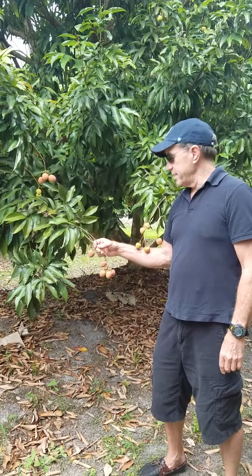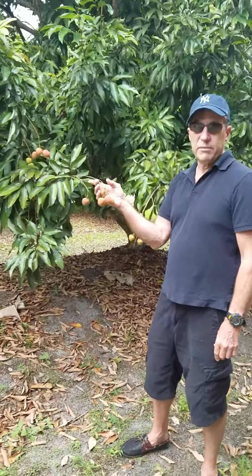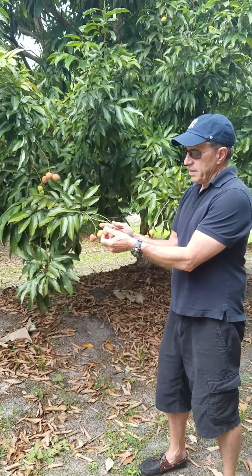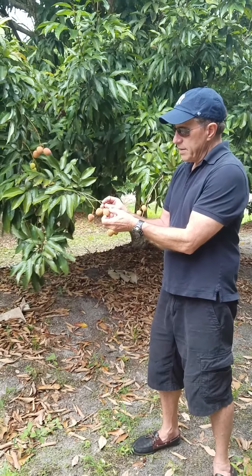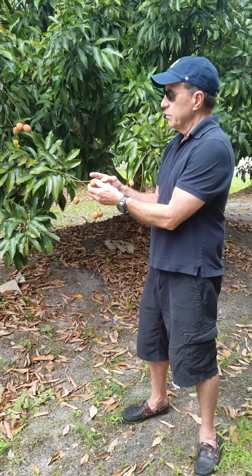Here we are at May 2nd and we're in the grove looking at a Mauritius tree. These fruit, as you can see, have got about two or three more weeks before they're ripe. You can tell when the fruit are ripe not so much by the color but by the bumps on the skin or pericarp — when these smooth out, the fruit is ready to pick.